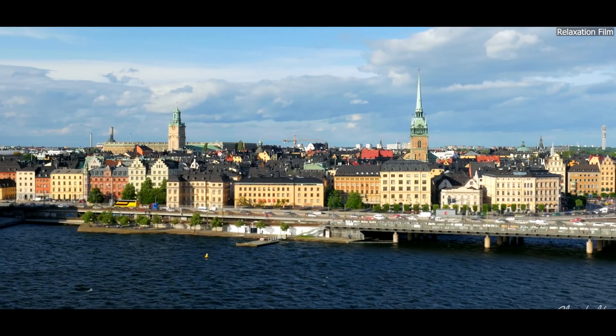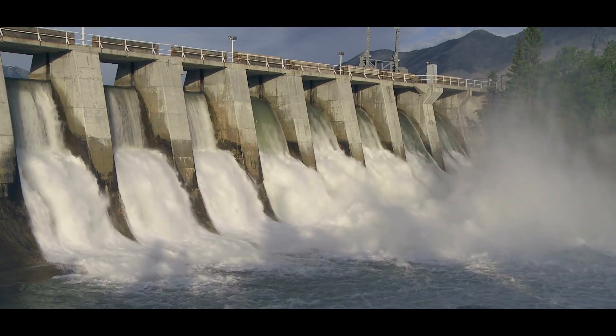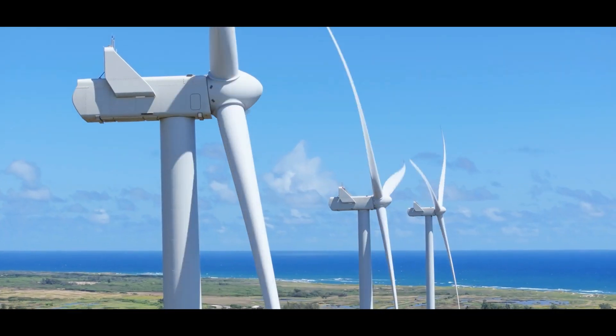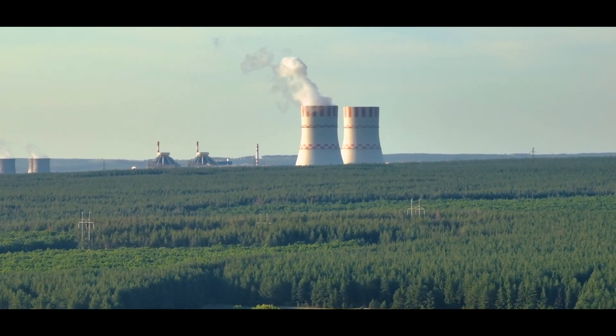Sweden is known for its diverse and robust energy mix. The country relies heavily on hydropower, wind energy, and nuclear power, and has been successful in maintaining a stable and reliable energy grid.